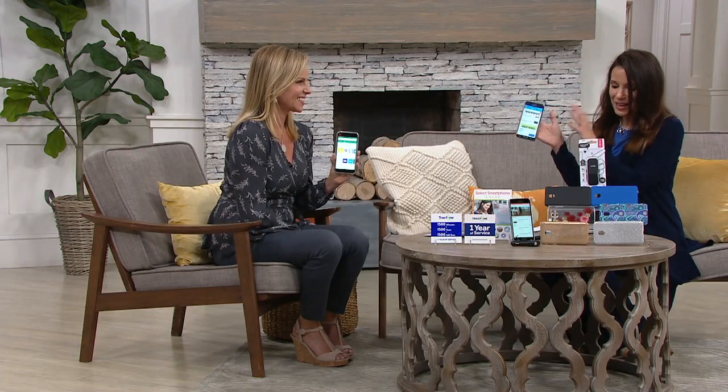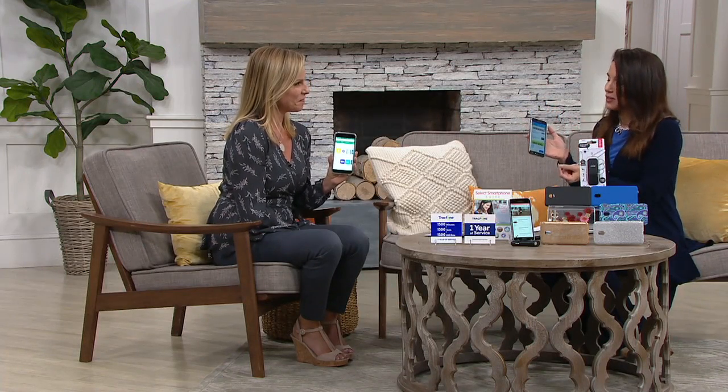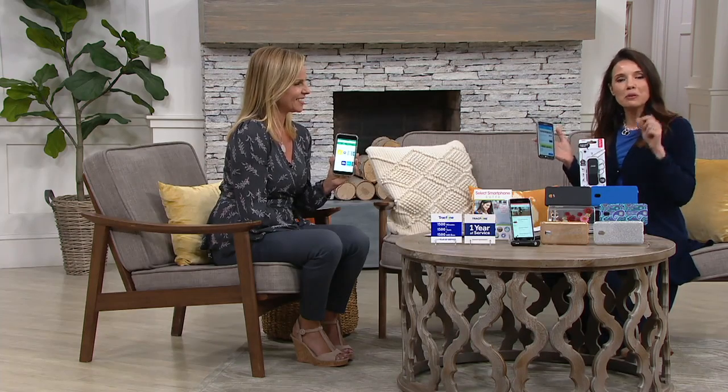Sitting here reading the news on my Samsung J7 Galaxy phone. This is actually one of the best phones we've ever offered from TrackPhone. And you said something to me so interesting, Melissa, that I'm going to quote you. She said, it's the phone you want without the phone bill.